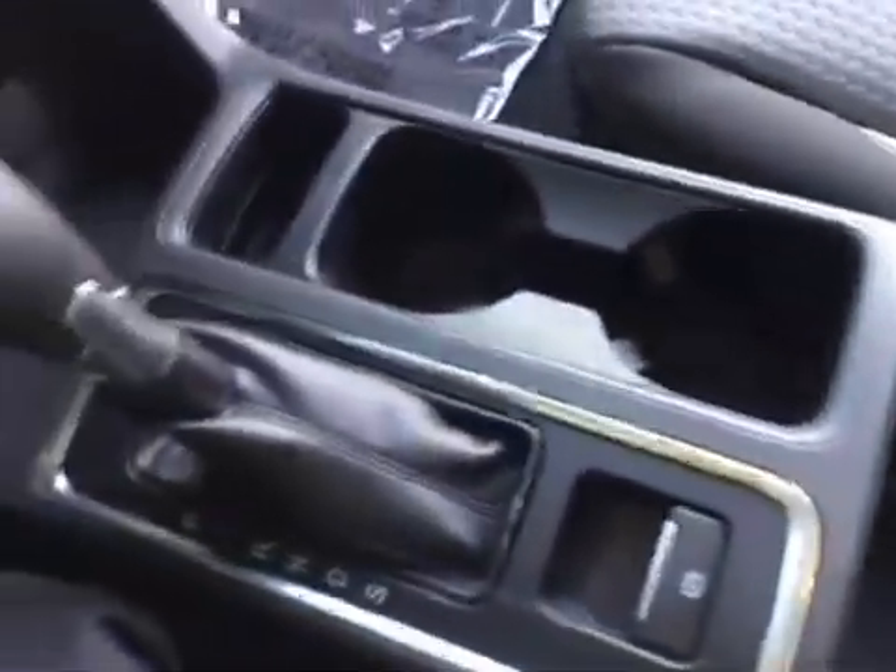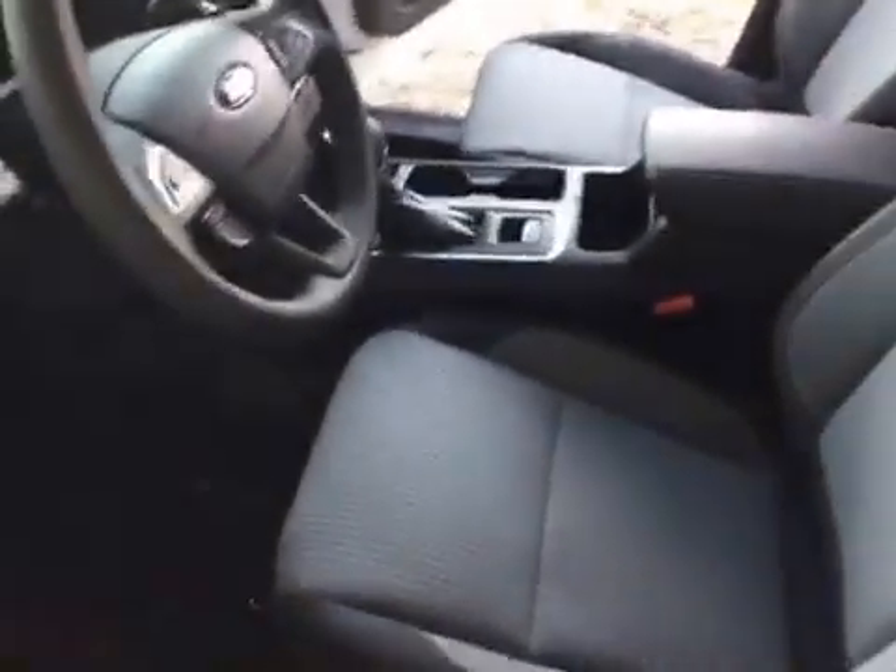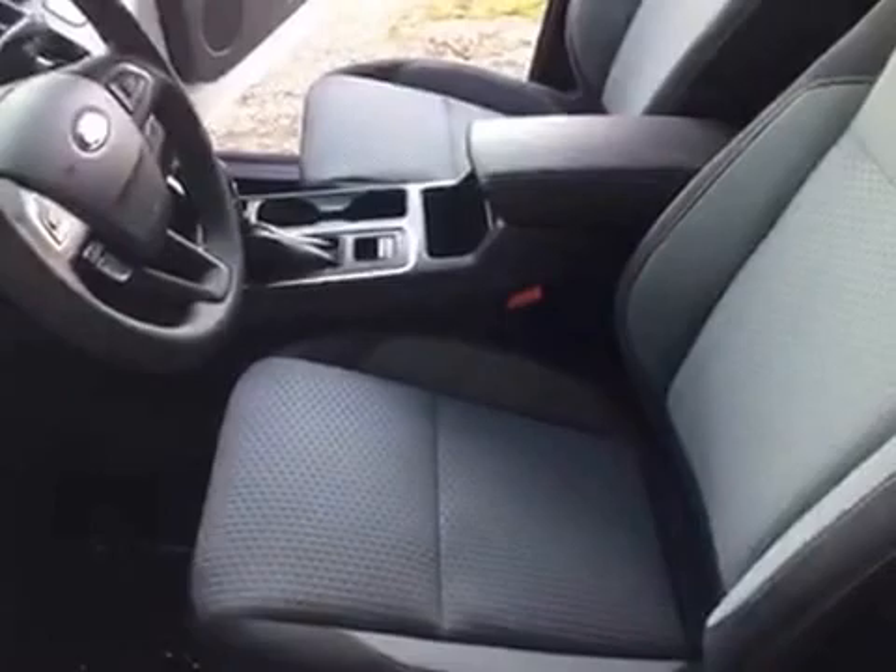There's storage space and a glove box. The interior is nicely appointed in black and gray.